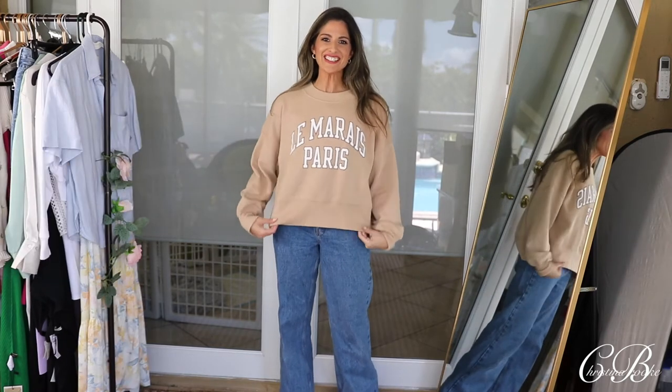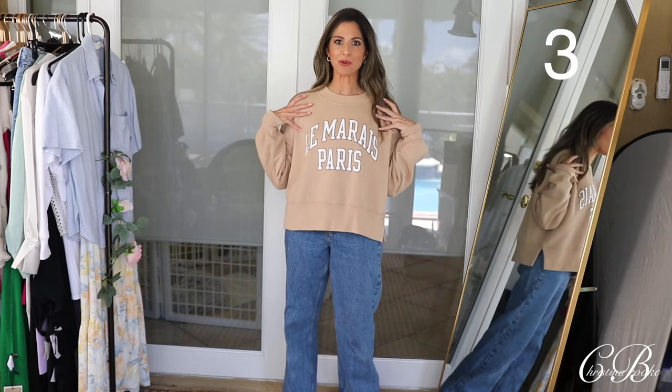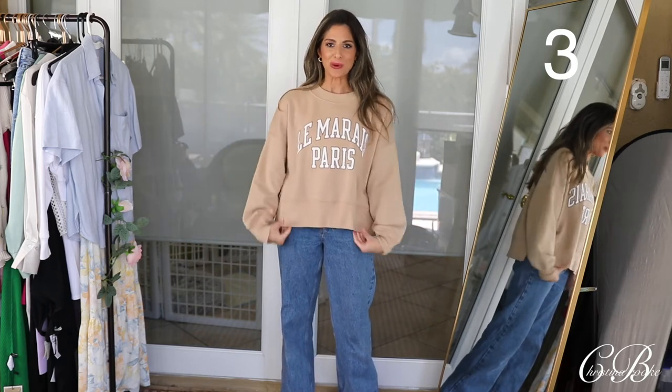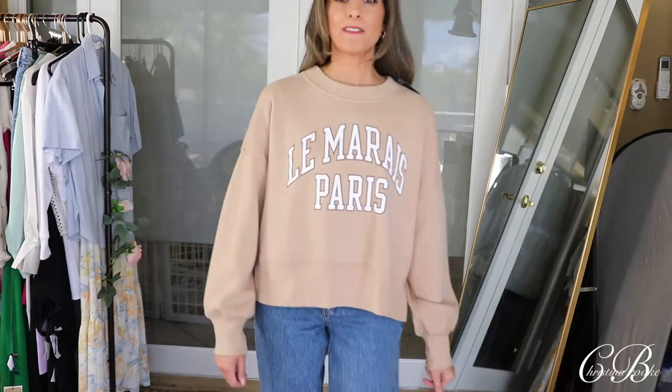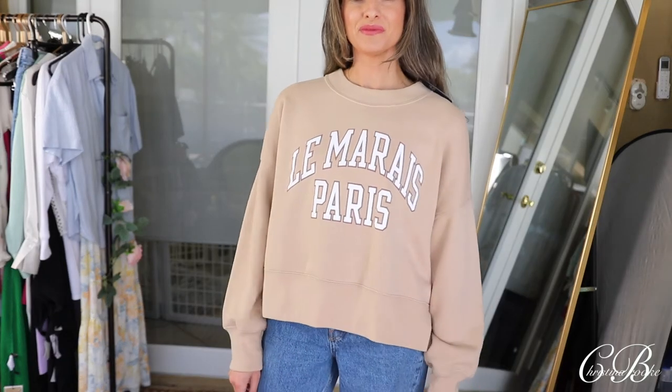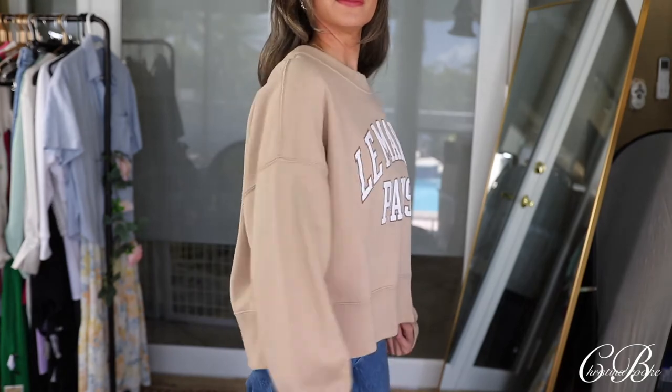Moving on, here is a cute little sweater from Abercrombie. I love that Abercrombie does these really comfy oversized sweaters — these are awesome pullovers. If you're like me, even though I live in South Florida and it's like 90 degrees in the summer, the house gets so cold and at night I like to put the AC so cold that I'm like freezing.